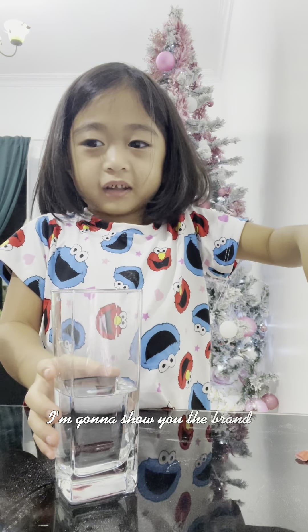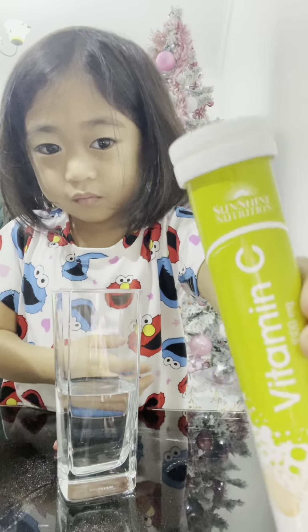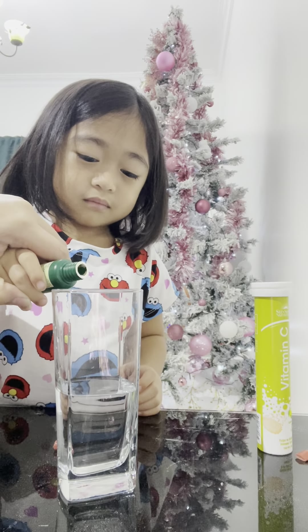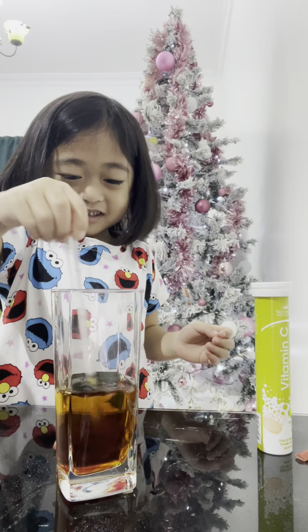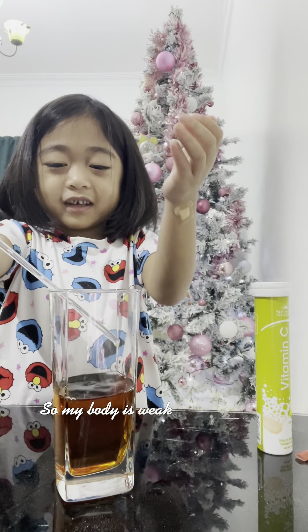I'm going to show you the Brand X. This is a different vitamin C. I'm going to put a drop in a new glass. So my body's weak again.